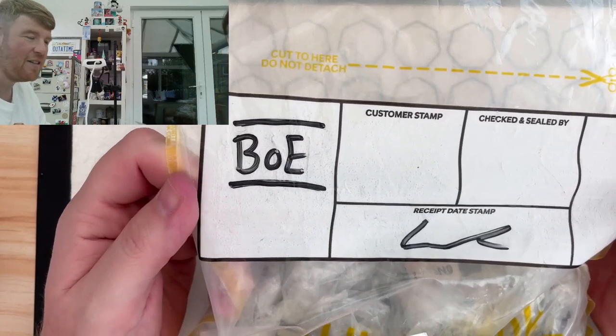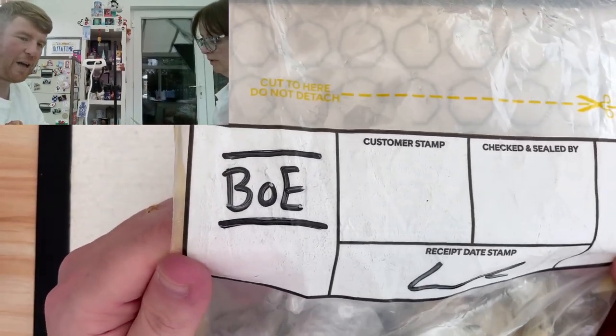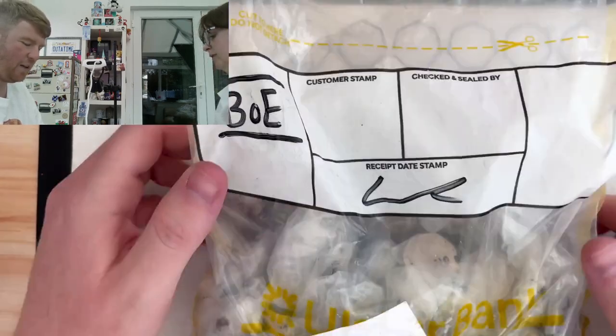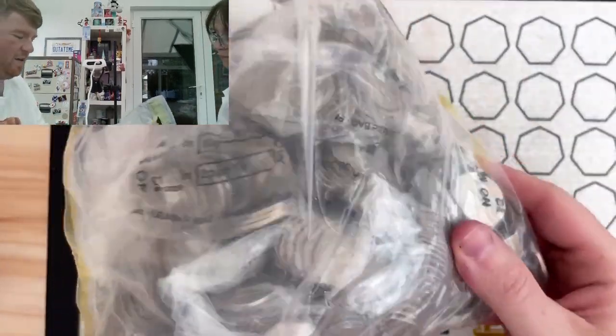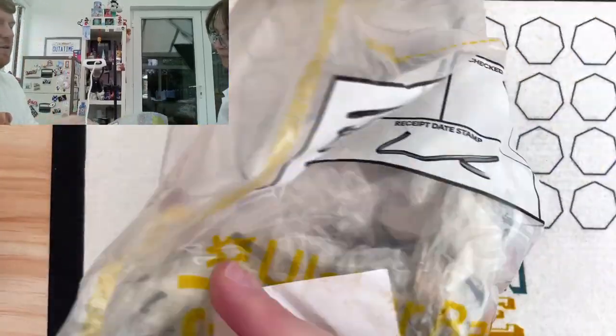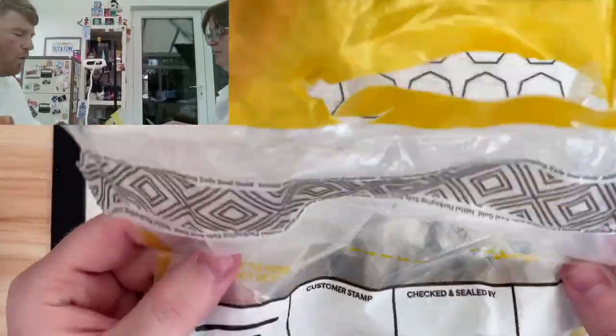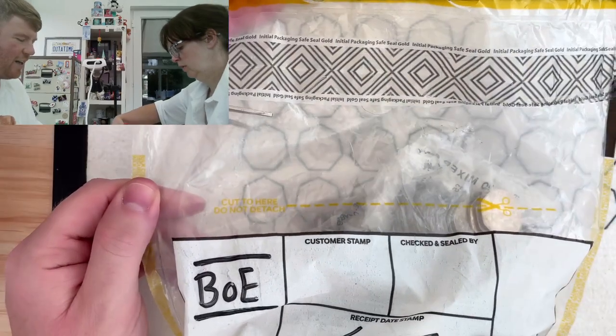BOE — is that Bank of England? Maybe. Don't know. Hang on, before I open it, what can BOE stand for? Does anybody out there have any ideas? There's a nice squiggle. Anything else before we commit ourselves? I haven't had any kind of sneaky peeks either. I'm really hoping this is full of Isle of Man coins.